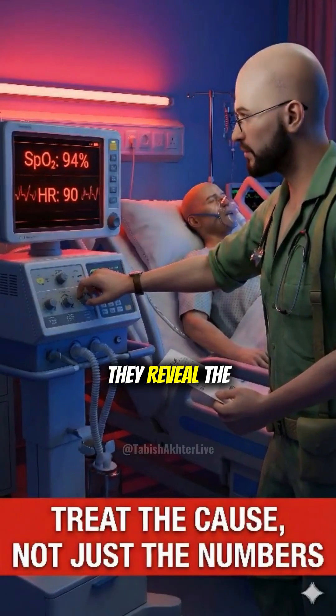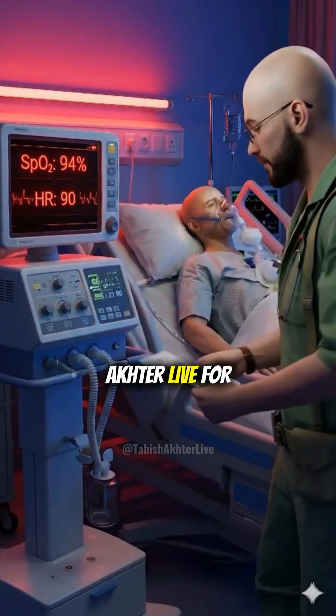ABGs aren't just numbers — they reveal the physiologic cause. Subscribe to Bish Actor Live for more medical animation.